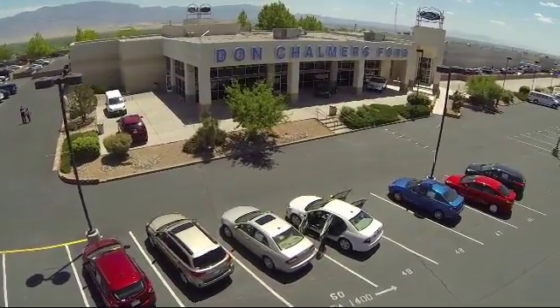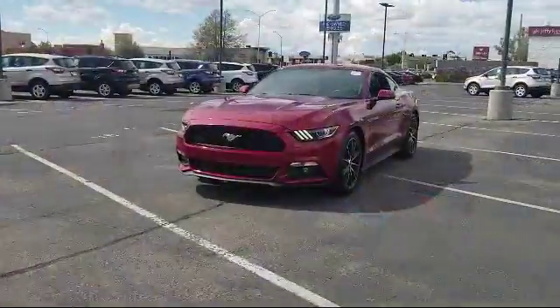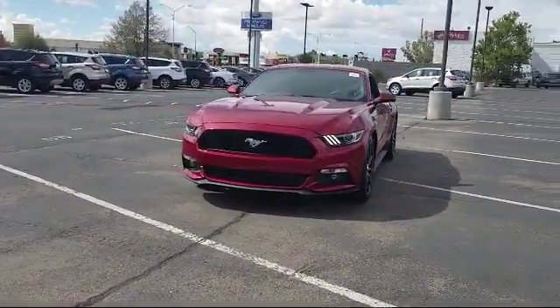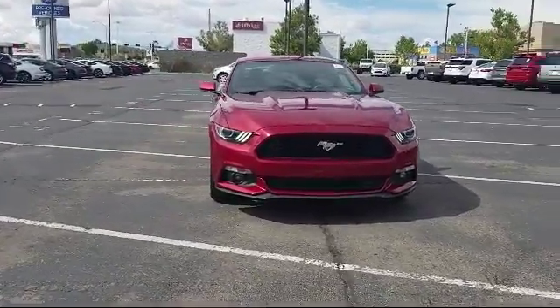Welcome to Don Chalmers Ford, and here's a look at another one of our vehicles from our great selection. It comes equipped with steering wheel controls, alloy wheels, keyless entry, and air conditioning.